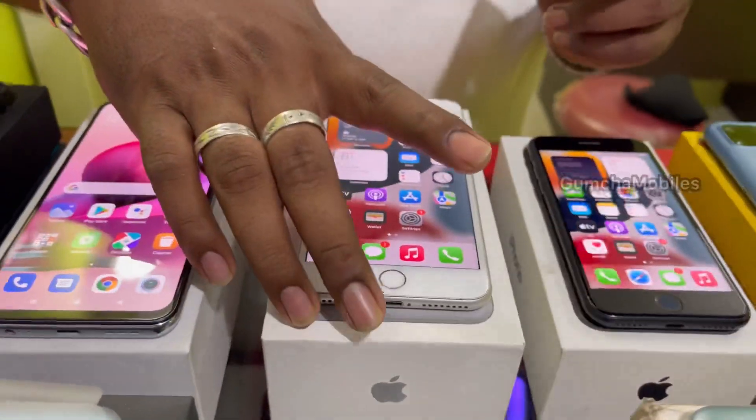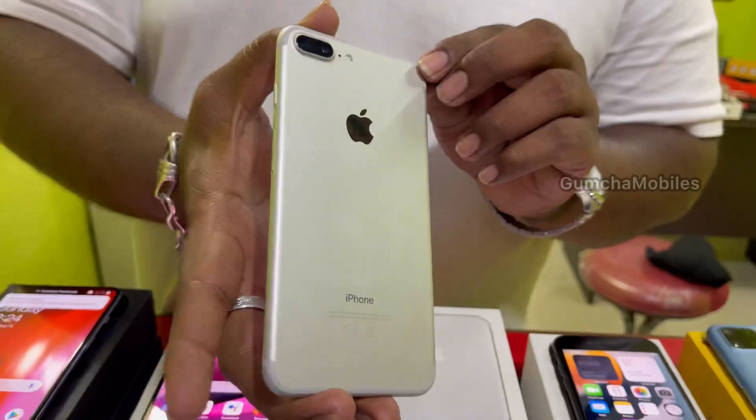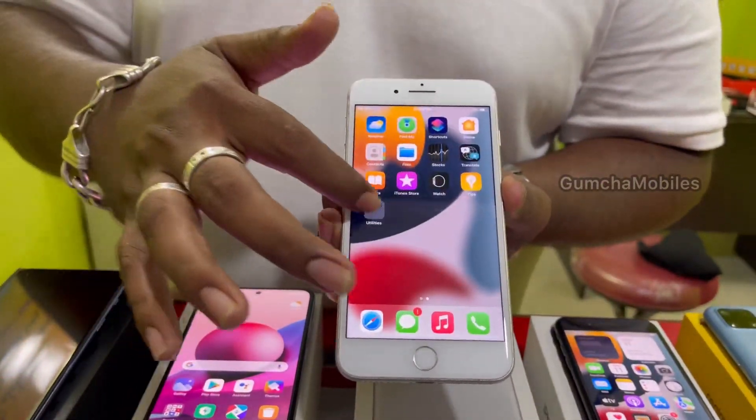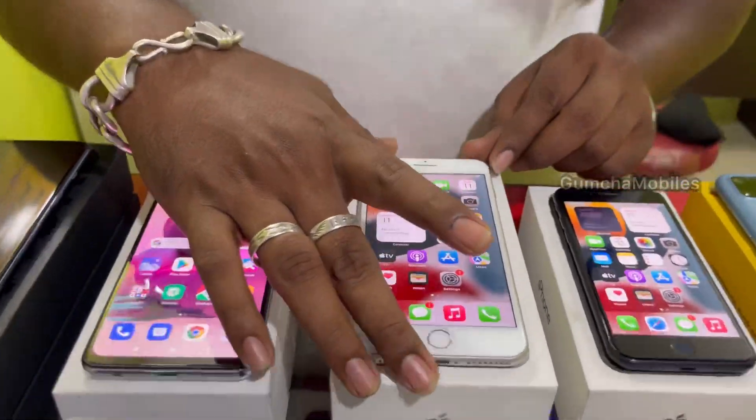Next model is iPhone 7 Plus. It has a full kit box, battery health at 84, neat piece. Price is ₹12,500.